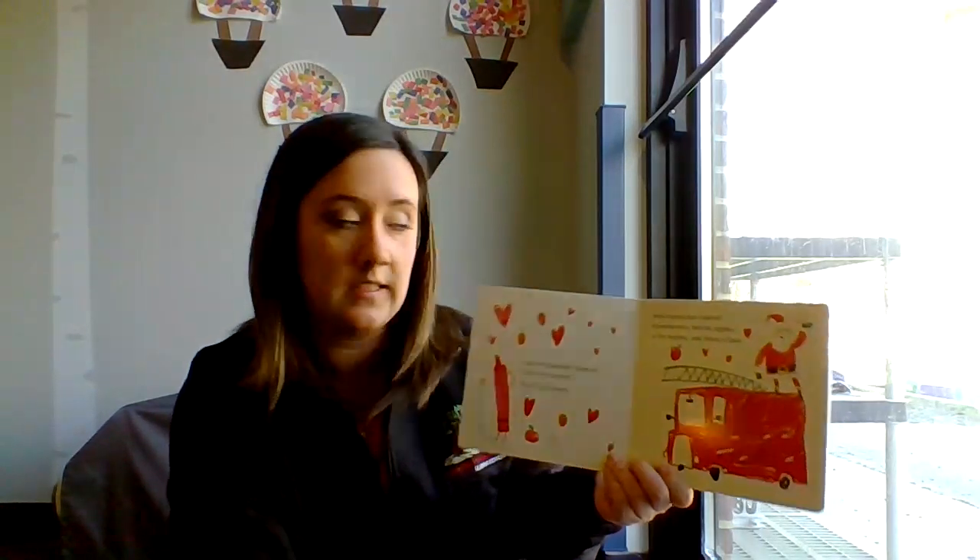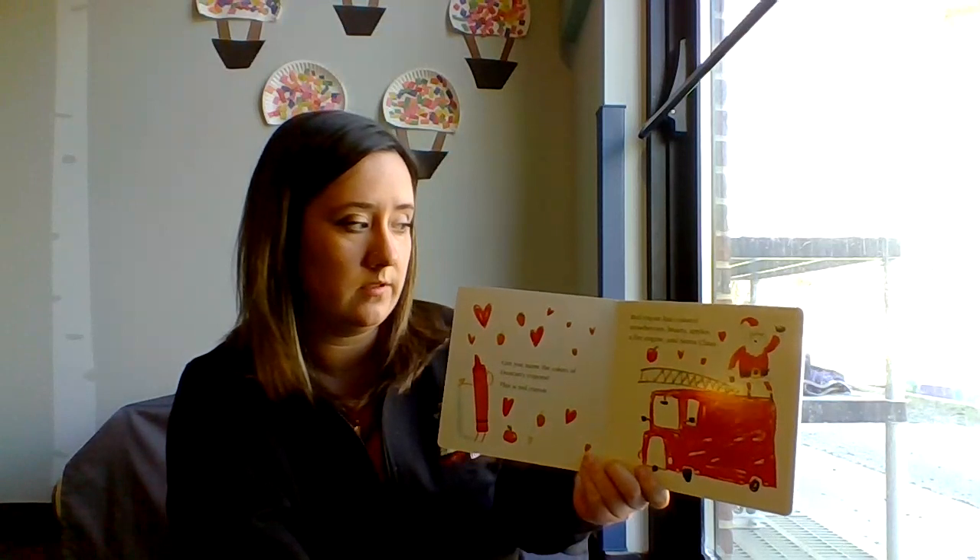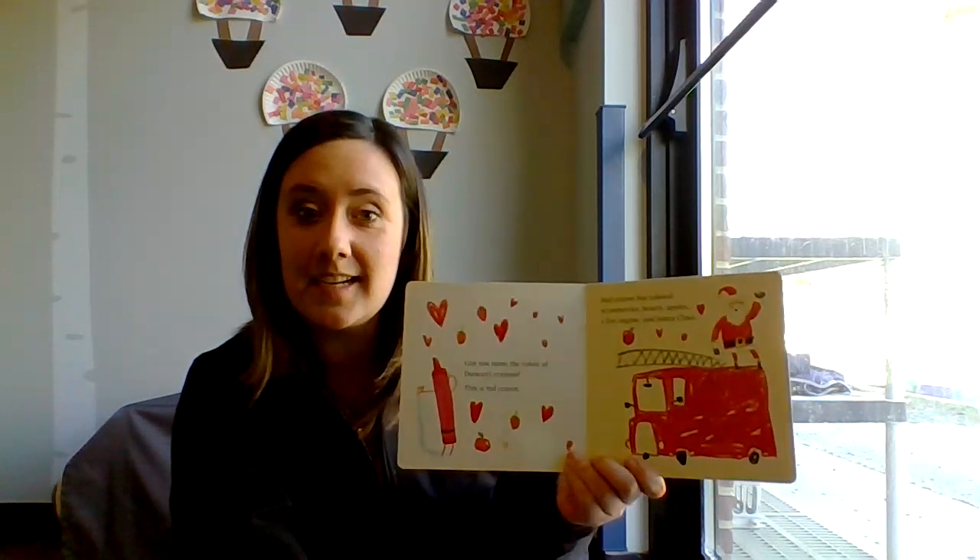This is Red Crayon. Red Crayon has colored strawberries, hearts, apples, a fire engine, and Santa Claus.